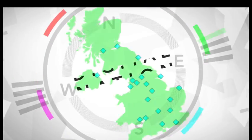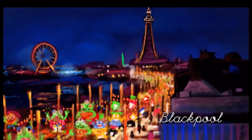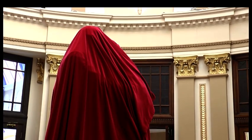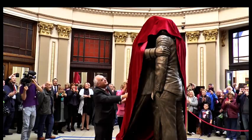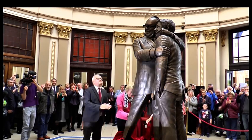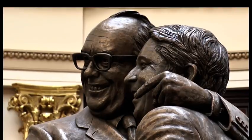Morecambe and Wise in their heyday were one of the top comedy double acts in the country, with millions watching their popular TV shows. They've now been immortalised by a statue in their spiritual home of Blackpool with their families and close friends there to witness the unveiling. When Eric and Ernie famously unveiled a glamorous Angela Rippon from behind her news desk, they played on the element of surprise, which was key to their comedy. Today there was little surprise about what lay beneath this veil, but the duo have lost none of their power to delight.